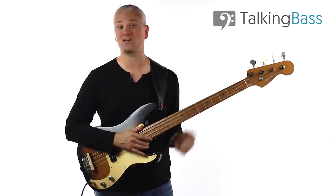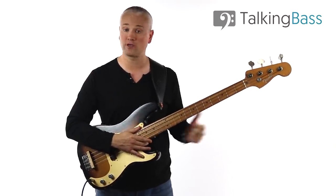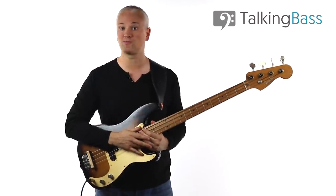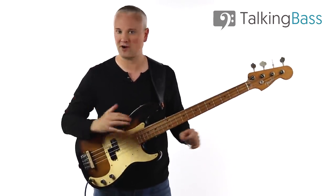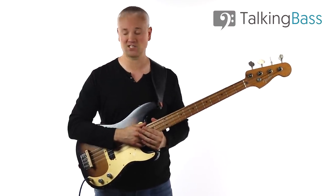So give this a like, subscribe to the channel and hit the notification bell. Remember the drum tracks and lesson material can be found over at Talking Bass — hit the link in the info below. Sign up to the free Talking Bass membership to gain access to a tonne of practice material and free goodies like the Scale Reference Manual eBook. I'll see you next week.